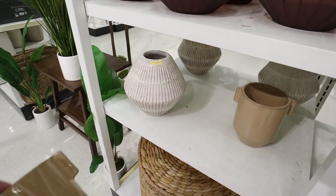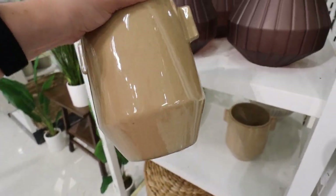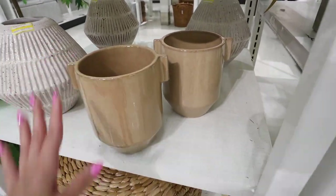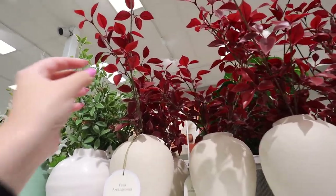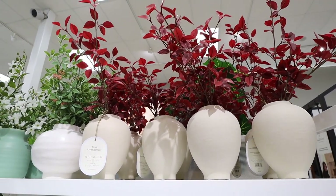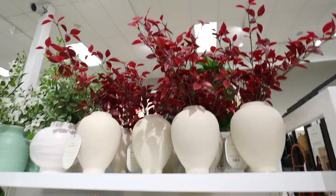Here is a new vase — they still have some clearance vases from the previous Studio McGee collection. This new one is $25, called the amber handle vase. I love the little handles and the really pretty shiny glazing — a great neutral. There's also a faux arrangement with beautiful red leaves for $25. I love the pot it comes in; the contrast between the two is really stunning. I'm just loving this new collection and I know I'm going to be using a lot of these pieces in my own home.